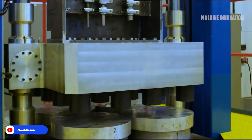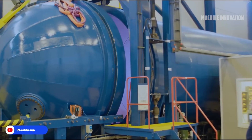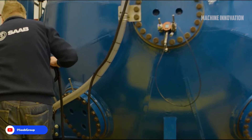Additionally, the company's hyperbaric test chamber, one of the largest in the world, is capable of testing large hull modules at pressures equivalent to depths of 1,600 meters, ensuring that every part is robust enough to handle the harshest environments.